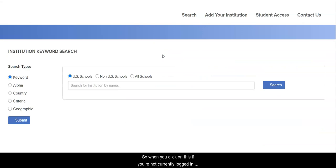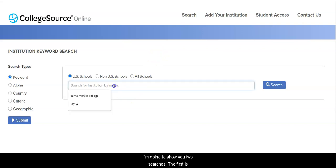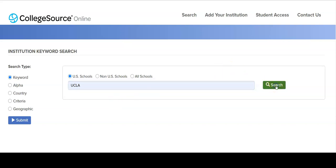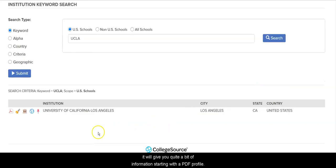When you click on this, if you're not currently logged in, it will ask you to log in with your Canvas login. I'm going to show you two searches. The first is: I want to transfer to UCLA — tell me about that campus. When you search that out, it will give you quite a bit of information, starting with a PDF profile of the college.